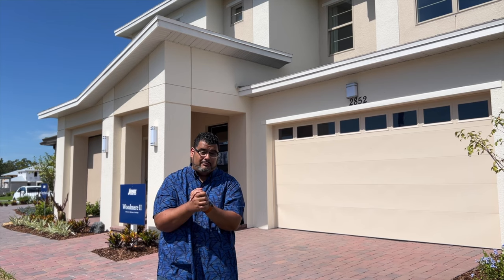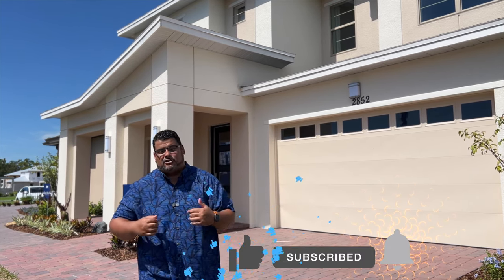So come with me — but before we start, if you can press the subscribe and alert buttons down below, it truly helps my channel. And now, let's go see this home.